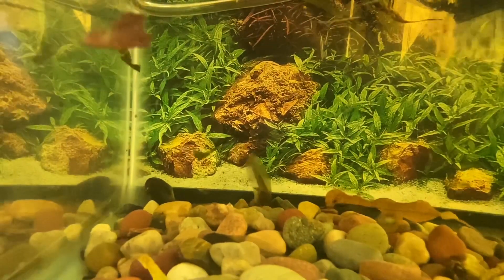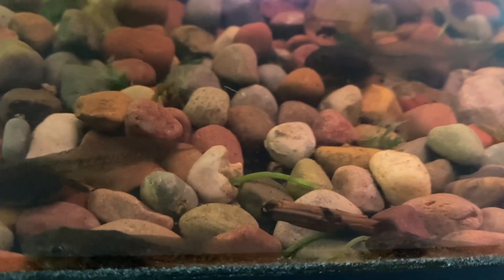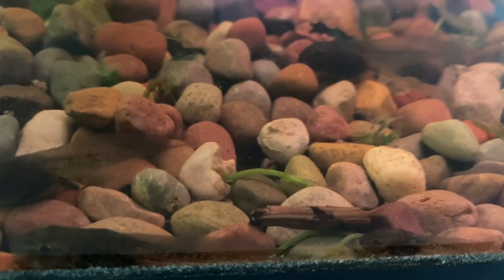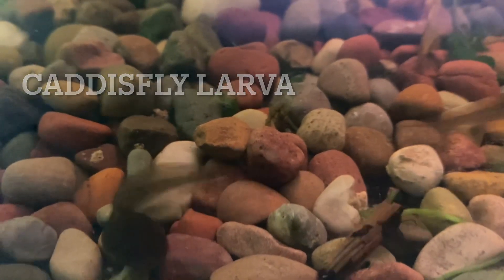The tadpoles aren't the only ones good at hiding. Is that a stick walking in our aquarium? It's not really a stick — it's an insect larva in disguise. It's a caddisfly larva. It attaches sticks or sand to its back with silk to help it hide from predators.